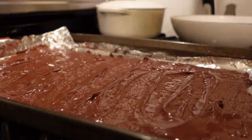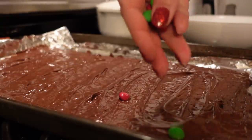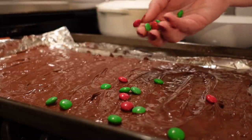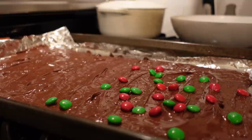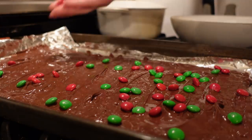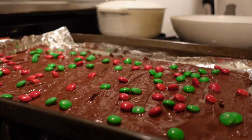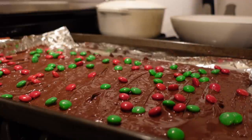Our chocolate spread really easily, and now I'm just going to toss on some holiday M&Ms. I don't see why anyone wouldn't want M&Ms on them — they're just plain chocolate M&Ms, so it's just more chocolate. Now we're going to pop them in the fridge for two hours to harden and cool. When you take them out, you break them into pieces — that's how they're served.